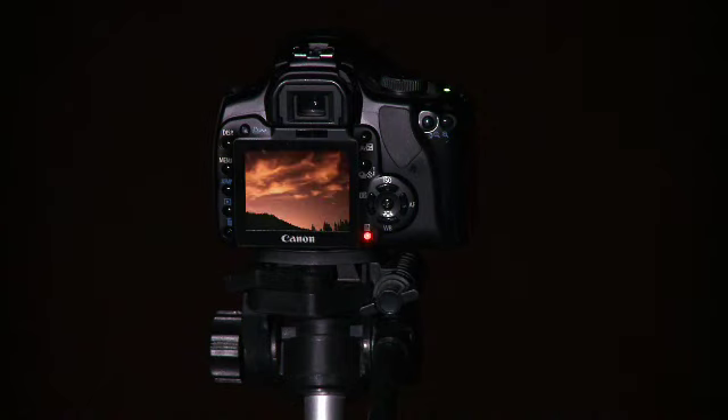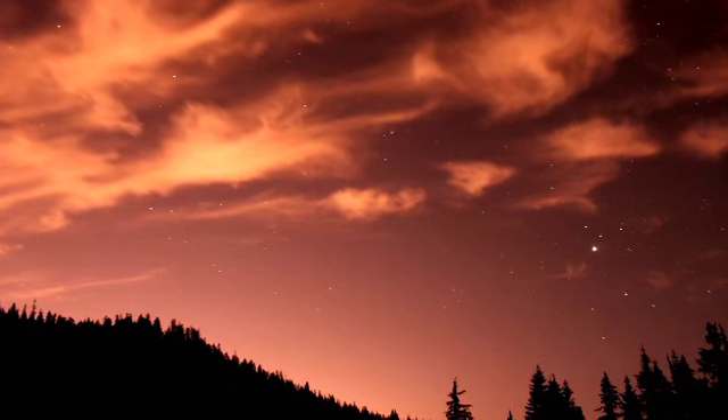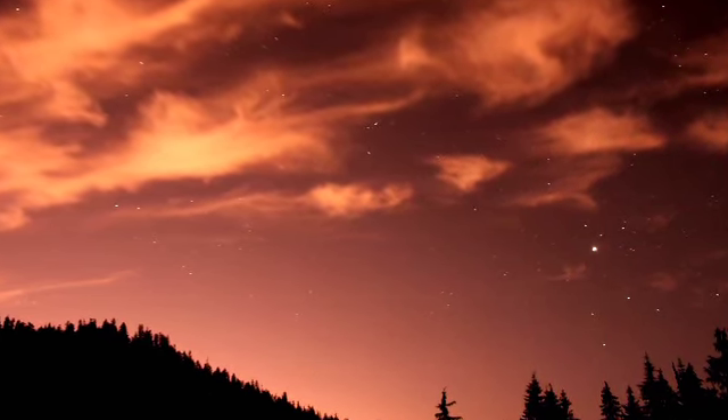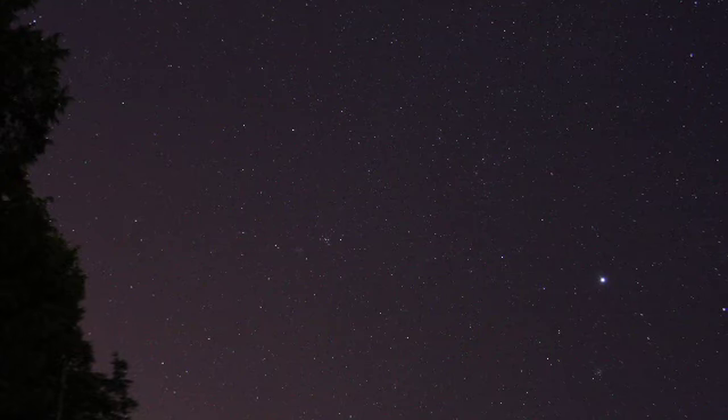The first astrophoto that we ever took was a chance photo of Jupiter. We just got the basic camera and the kit lens and we'd gone up to the mountain and we saw a really bright point of light in the sky and we were just playing around with it. We took some pictures of it, took it home, looked on the computer, and noticed that it was actually Jupiter. That sparked our interest, so we decided to go up again the next night and take some pictures of some of the other things out there.